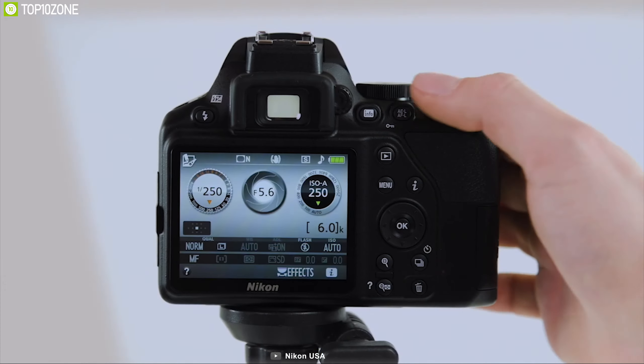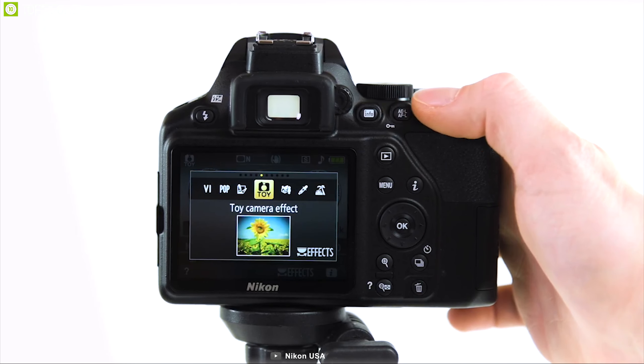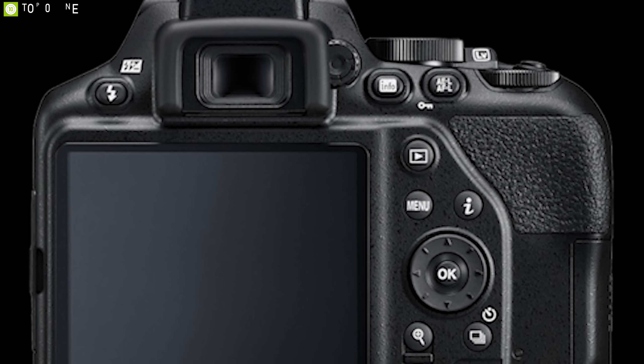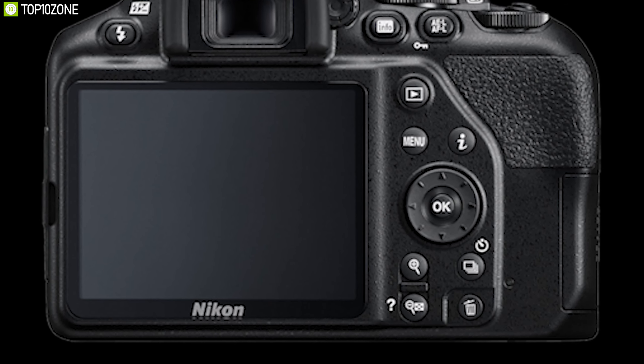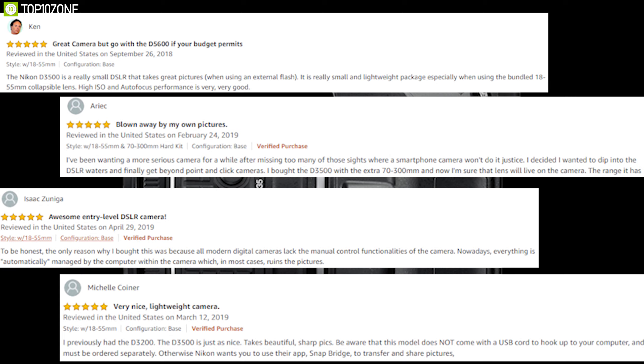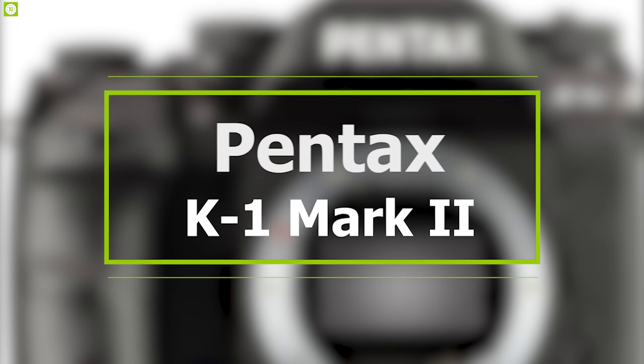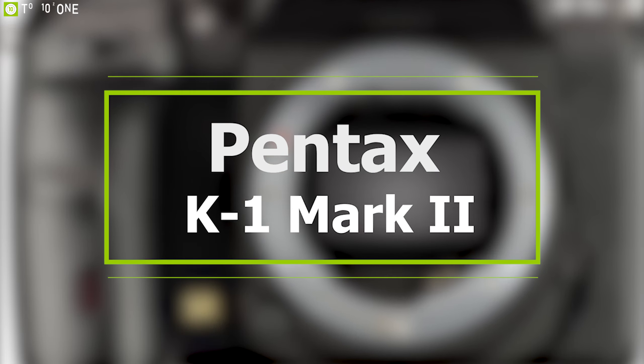The Nikon D3500 has a built-in 3-inch TFT LCD display which offers a 170-degree viewing angle with brightness adjustment. It comes in a super compact and lightweight construction and has built-in Bluetooth connectivity for easy file transferring, making it travel friendly. The Nikon D3500 is a great entry-level camera and will give you a bit of room to grow. It's definitely worth a look, especially if you are on a tight budget, and has earned amazing reviews and ratings from customers.